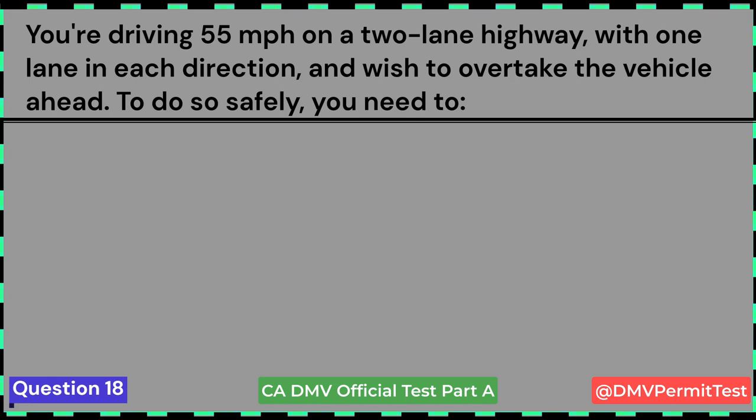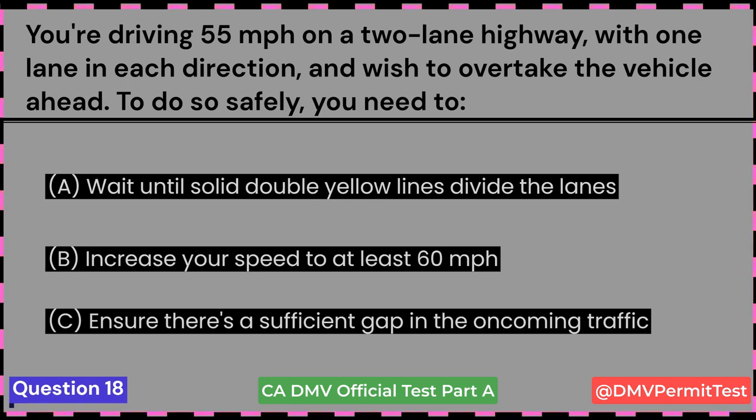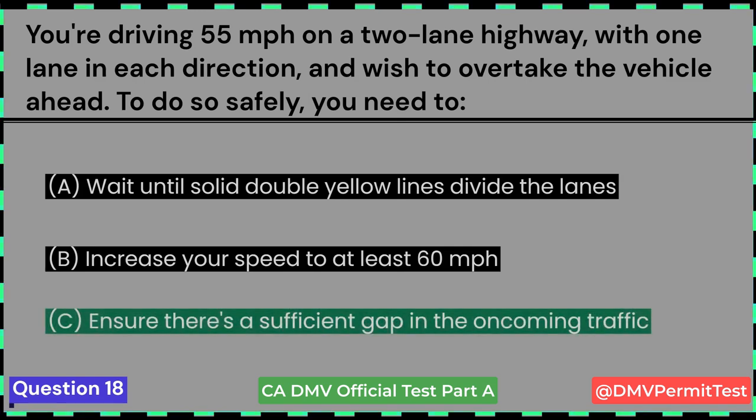You're driving 55 miles per hour on a two-lane highway, with one lane in each direction, and wish to overtake the vehicle ahead. To do so safely, you need to: A. Wait until solid double yellow lines divide the lanes. B. Increase your speed to at least 60 miles per hour. C. Ensure there's a sufficient gap in the oncoming traffic. Answer C: Ensure there's a sufficient gap in the oncoming traffic.